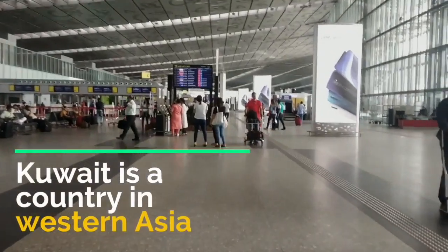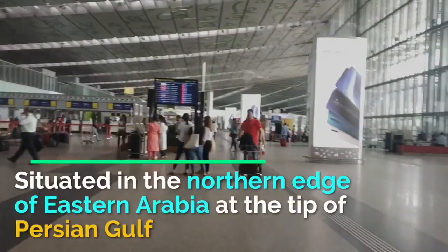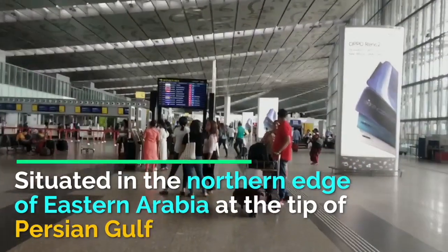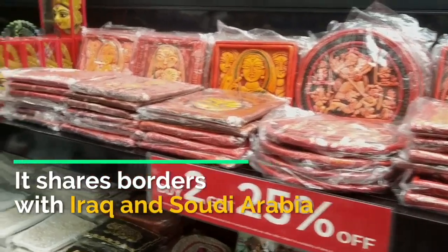Kuwait is a country in Western Asia, situated on the northern edge of Eastern Arabia at the tip of the Persian Gulf. It shares its borders with Iraq and Saudi Arabia.